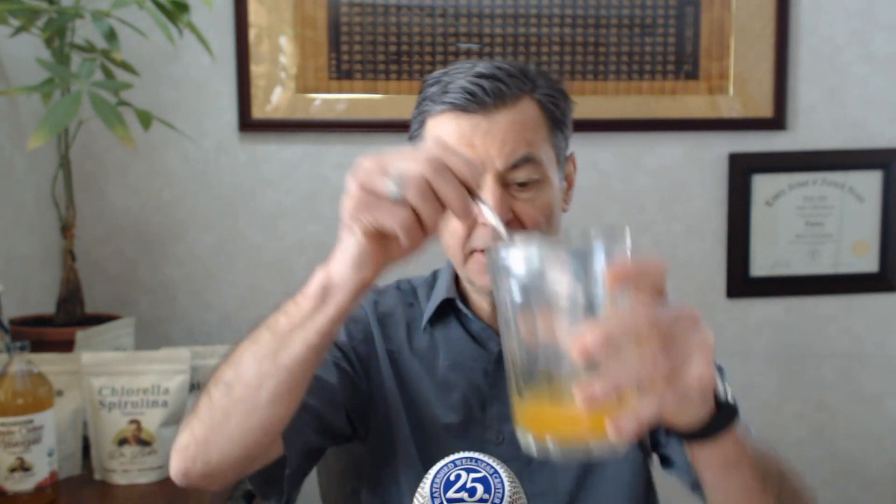So Blues Buster Stick Pack — I got a couple flavors: lemon, fruit punch. Real convenient. Just take it, rip it off, put it in, stir it around a little bit, and you get a little bit of a color change. That's from the P5P. So what's in there, and why is this Blues Buster?